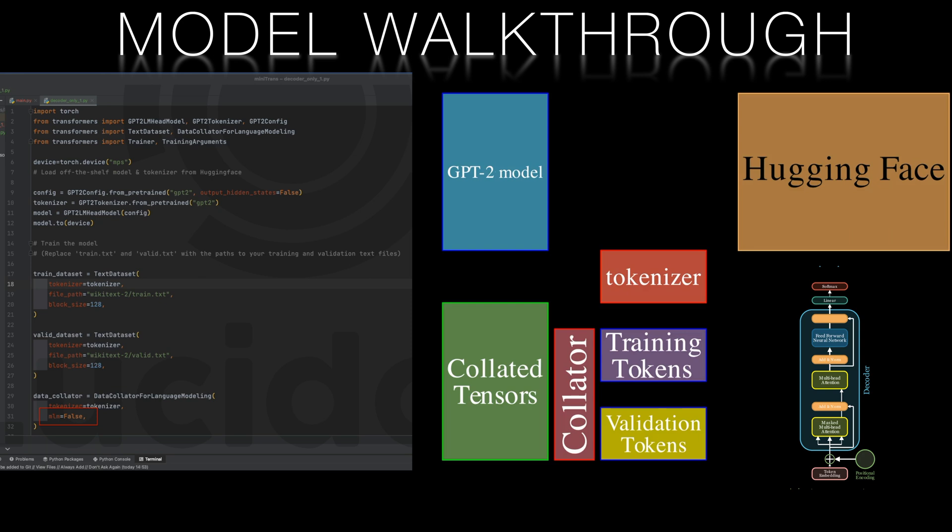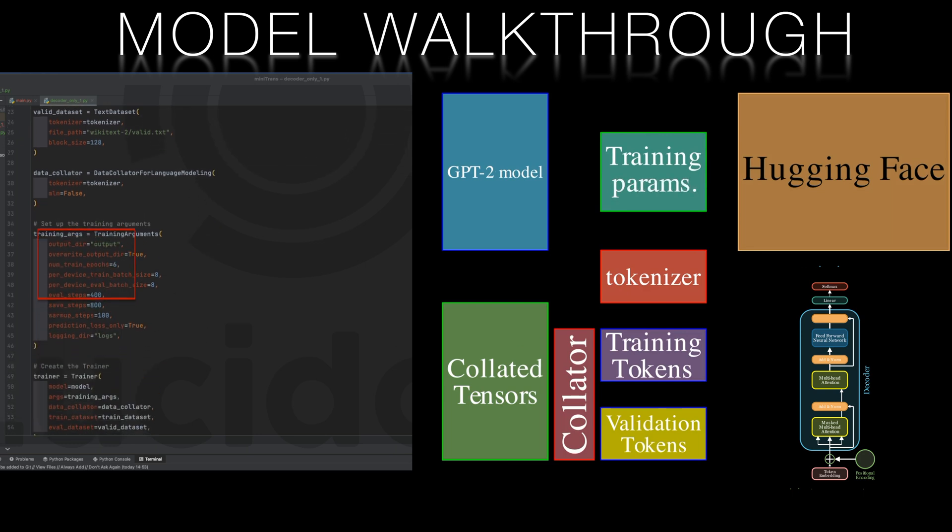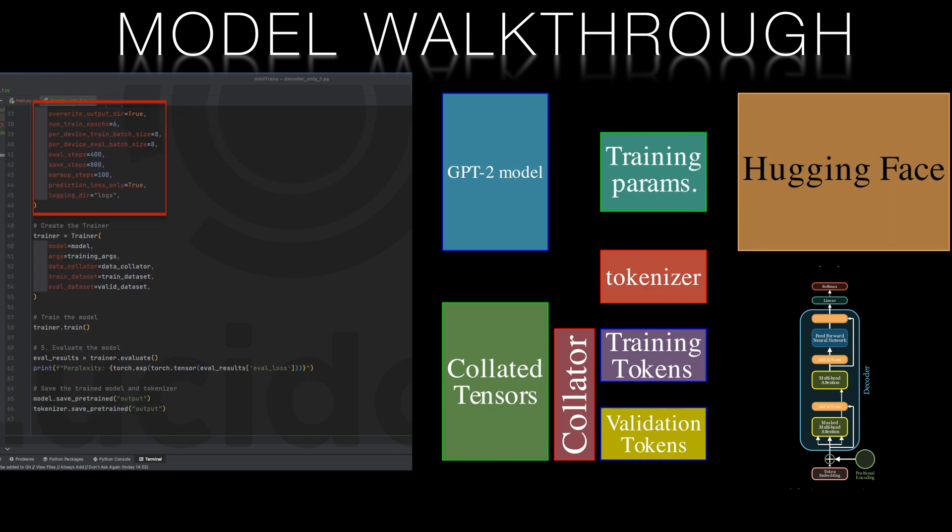When training the model, hyperparameters like the learning rate, batch size and the number of training epochs play a crucial role in determining the model's performance. Experimenting with these hyperparameters can help you optimize your model for best results. Don't be afraid to fiddle with the dials — we'll delve deeper into this topic in the next video.